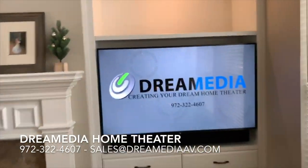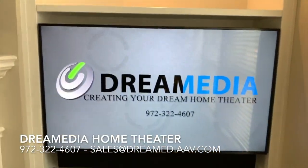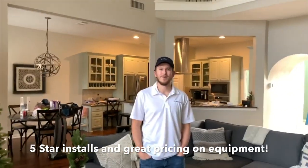Pretty typical setup for the North Dallas area. We would be happy to do an installation like this for you. For questions and pricing, just give us a call. Thanks for watching, and don't forget to subscribe down below. This is Zach with Dream Media Home Theater.